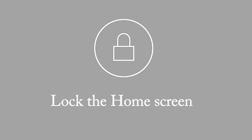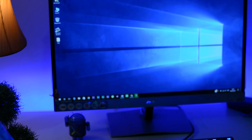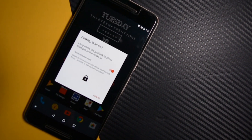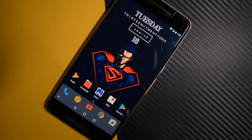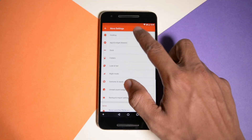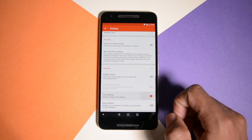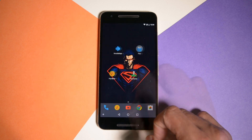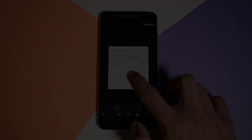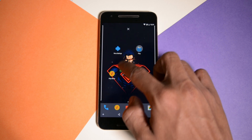Lock The Home Screen. In case you are going to give your smartphone to someone and you don't want that someone to mess with your home screen layout, Nova has you covered. Because in Nova Launcher there is a feature through which you can block the home screen from being modified without your permission. In the settings of Nova go to Desktop, scroll down to where it says Advanced, and in the new menu that appears change the switch of Lock Desktop. That's it, now your home screen is locked. To unlock it you have to press and hold on the padlock that appears when you want to change something on the home screen.